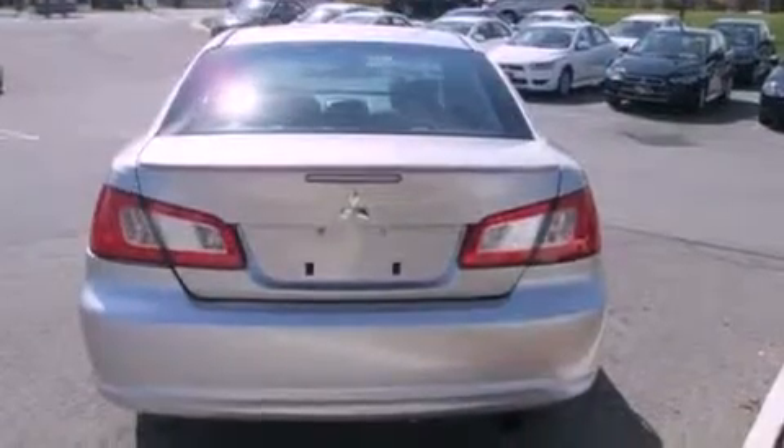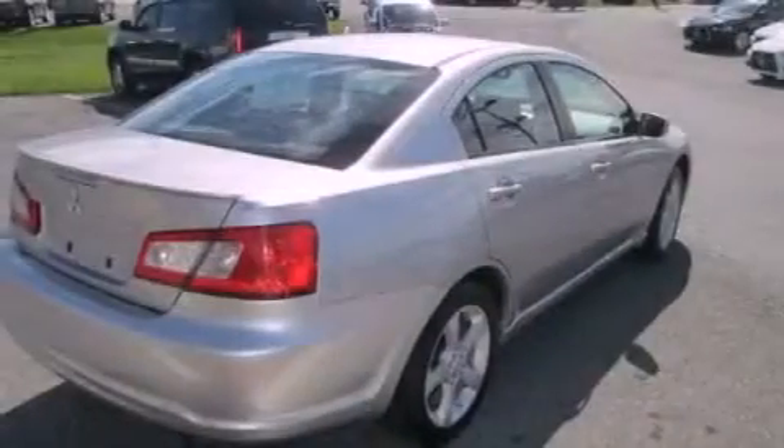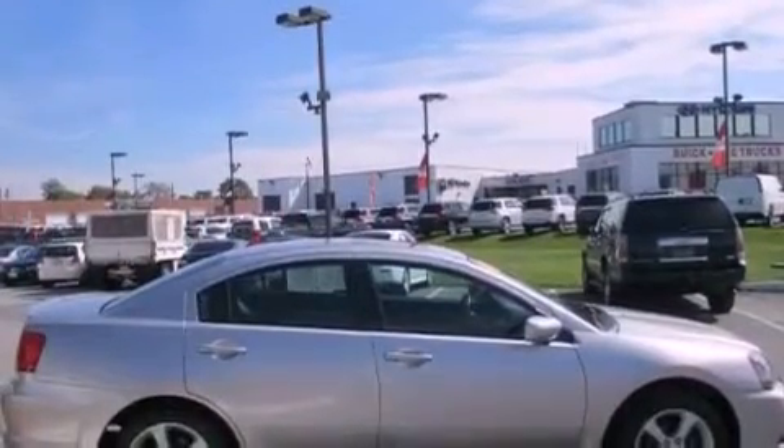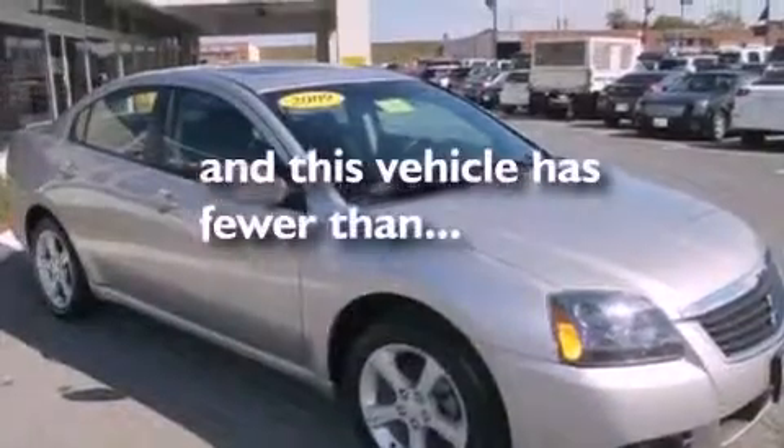Cruise control, steering wheel controls, a rear window defroster, cargo tie-downs, an engine immobilizer theft deterrent system, fog lamps, a passenger side airbag, door reinforcement beams, and this vehicle has fewer than 50,000 miles on the odometer.